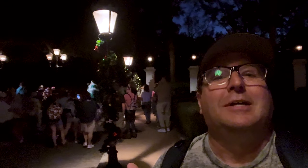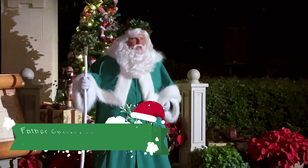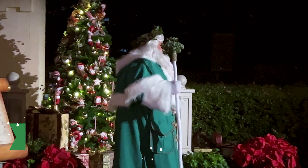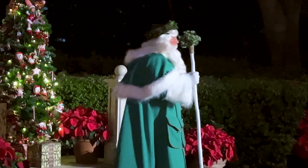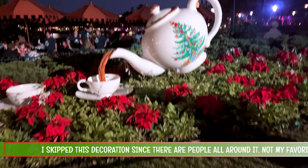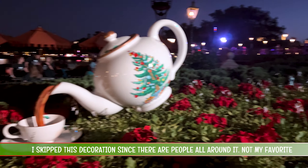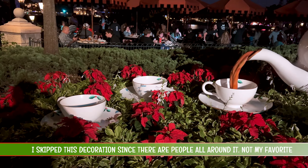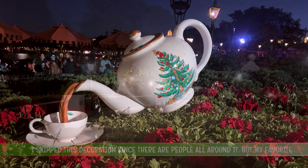One of the coolest things about Festival of the Holidays is that each of these countries has a narrator telling stories. Here's the guy back here telling the story — I'll put a little clip so you guys can check it out. Showing all the decorations here at the UK Pavilion.